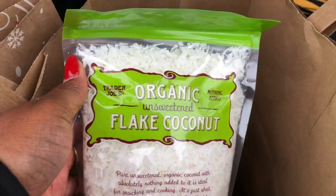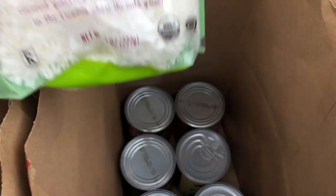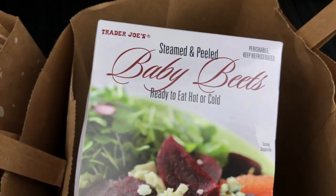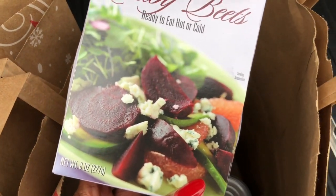I got some organic unsweetened coconut flakes. I add those on top of my smoothie bowls and ice cream bowls and things of that nature. I also got some baby cut beets and I get these because I add them to my salads so I don't have to cook the beets.